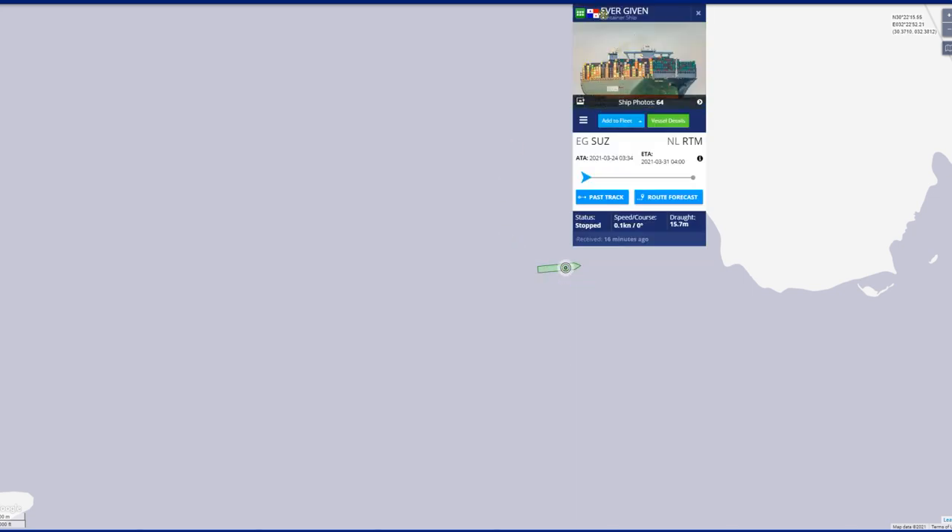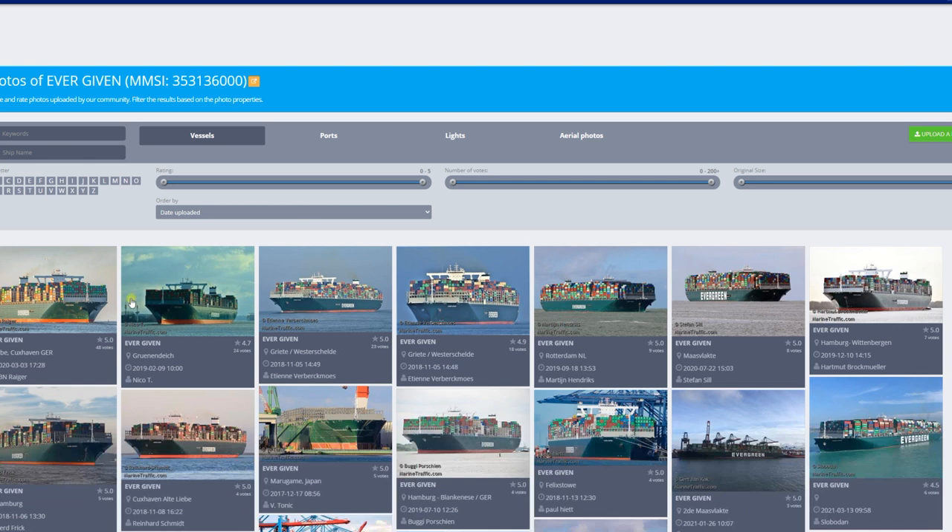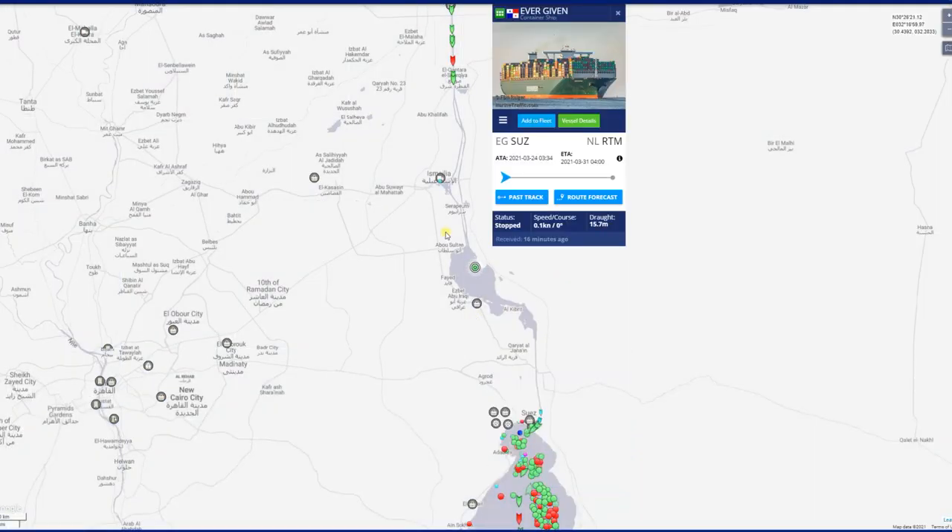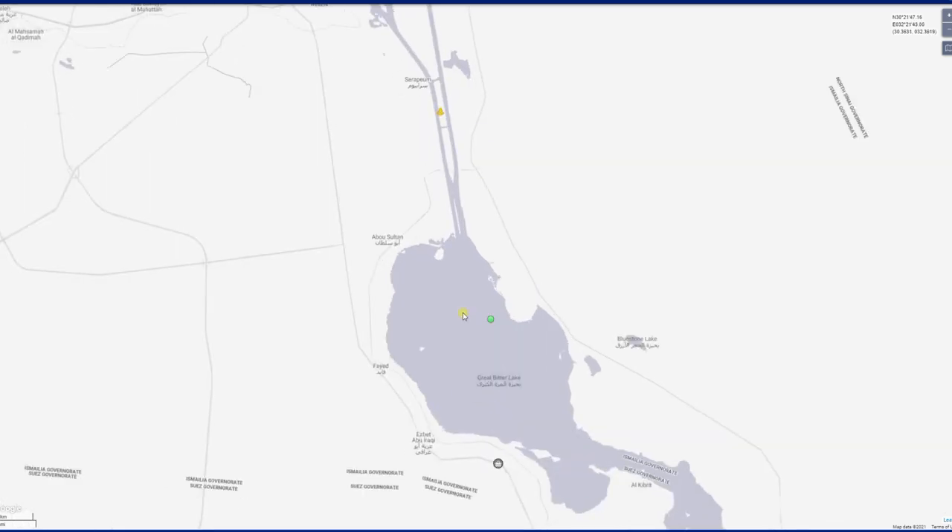We're going to click on that — it gives us a little description on the ship, on where it's going, and here are a couple pictures. Its destination is Germany. So even though the canal's been open for a few days now, it's still just sitting here.